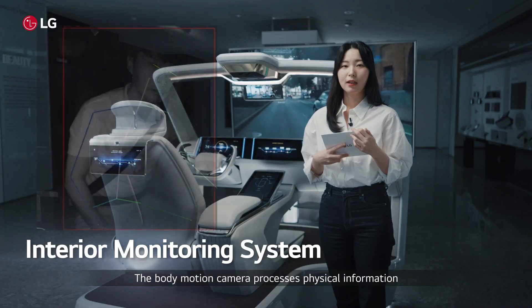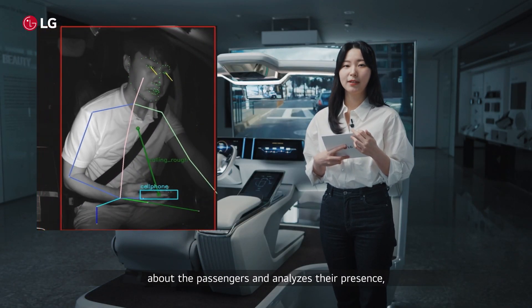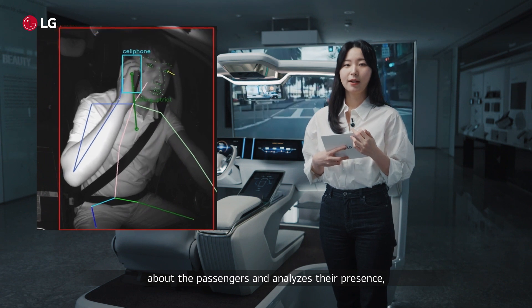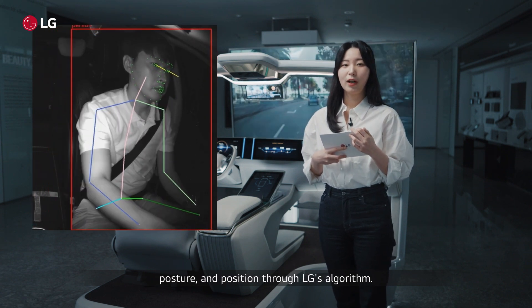The interior monitoring system has been implemented for safe driving. The body motion camera processes physical information about the passengers and analyzes their presence, posture, and position through LG's algorithm.